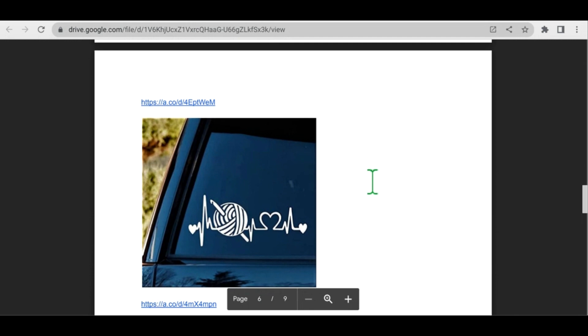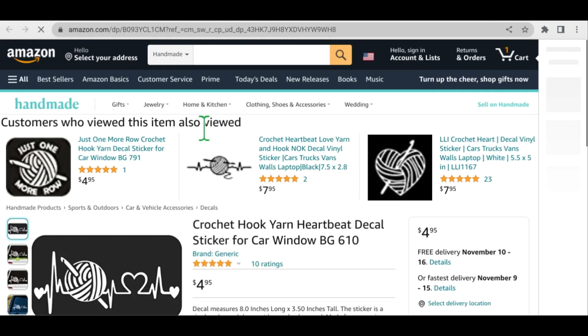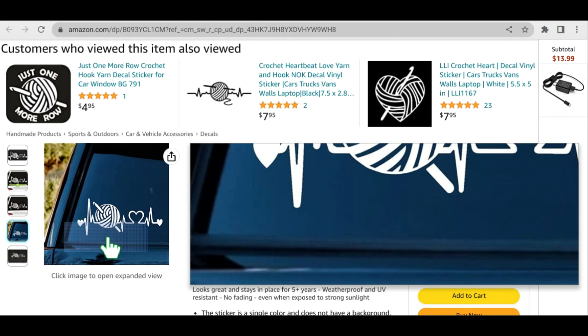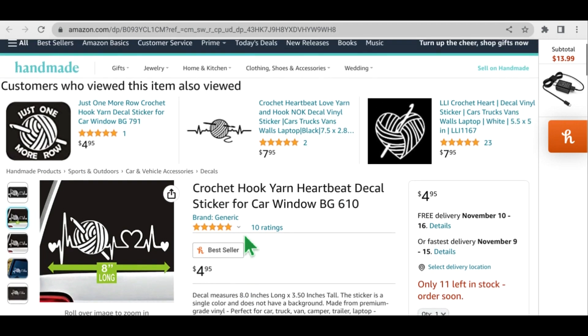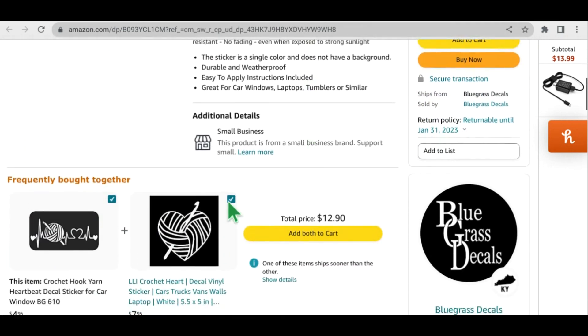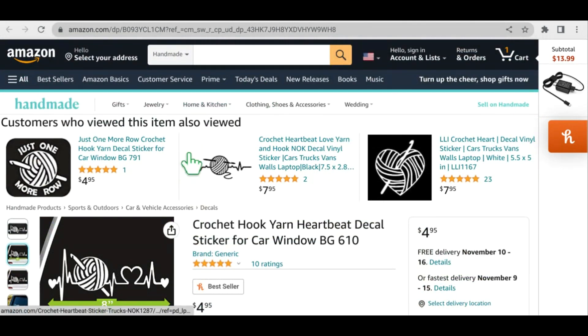So the next item on my list is a car decal to put on the window of your car — I think it's really cute. There are lots and lots of choices. This is just one that I happened to pick, but I love lots of different ones. Let everybody know how much you love to crochet — put it right out there on your car because you never know, maybe you'll meet another crocheter that way and form a long friendship. This particular one is eight inches long and it's about $5 on Amazon. I wouldn't have thought of the window decal until a friend of mine got one — so it's a nice idea.